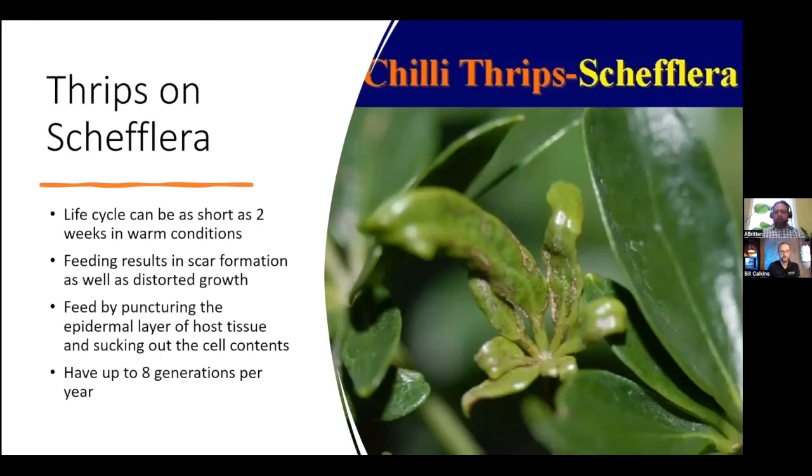Thrips are also a common problem when it comes to tropical plants. You can see the damage here on a brand new growth of Schefflera. The thrips life cycle can be as short as two weeks during the warm periods — just like the rest of the insects, the warmer it is, the faster they reproduce. The feeding results in scar formation and distorted growth, because thrips feed by puncturing the epidermal layer of the host tissue and sucking all the cell contents out of the plant.